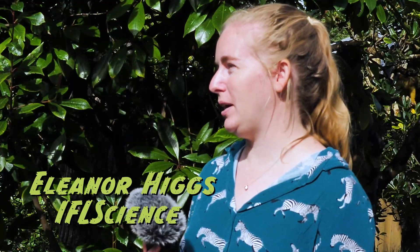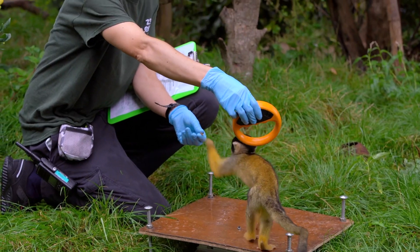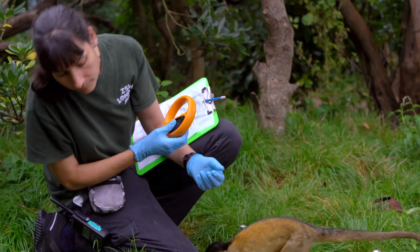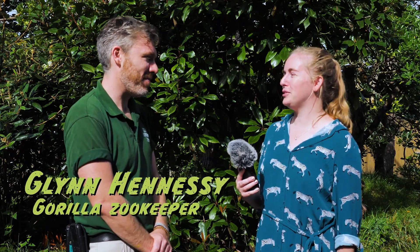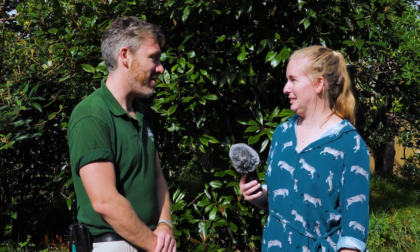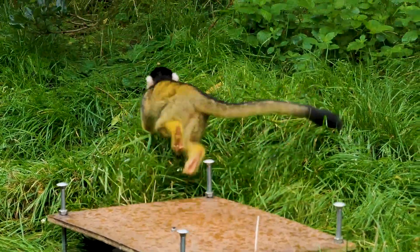I'm here with Glyn, the lead primate keeper at ZSL London Zoo, in the middle of the squirrel monkey enclosure. How many have you got to weigh today? We've got 12 animals to weigh today. And what's the secret to weighing a squirrel monkey? The right food - high value food. Today they're getting a variety of nuts and popcorn to get them on the scales. And how much are you expecting these squirrel monkeys to weigh?